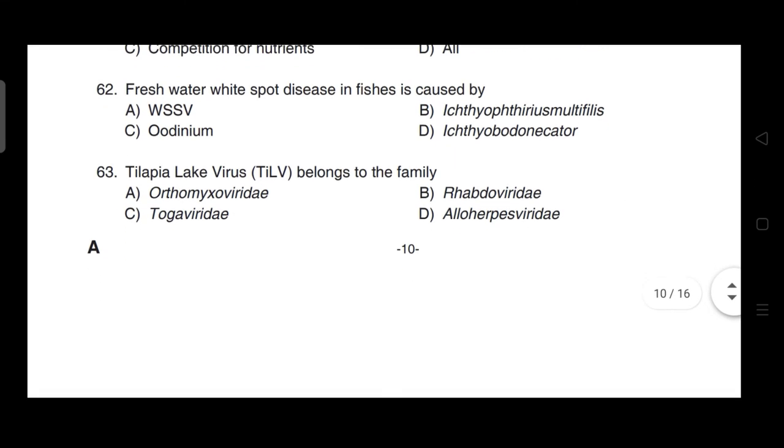Freshwater white spot disease in fishes is caused by — correct answer is option B — it is caused by Ichthyophthirius multifiliis.